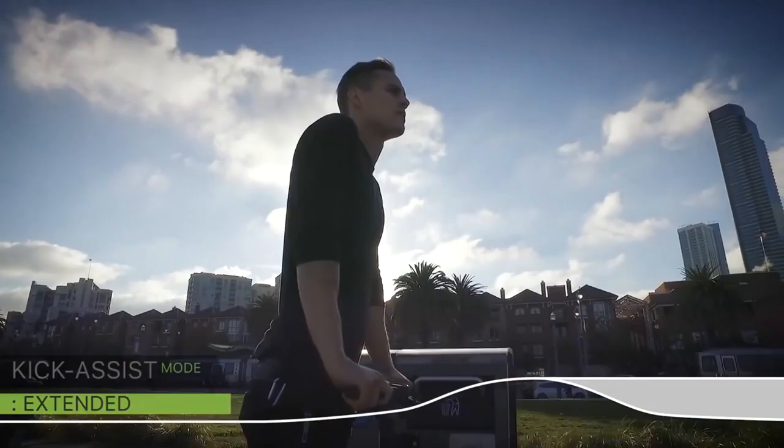You can cruise around in kick-extended mode for maximum range, or feel your internal Hulk using the kick-amplified mode.